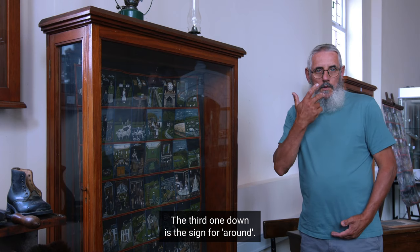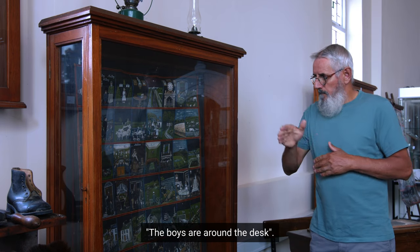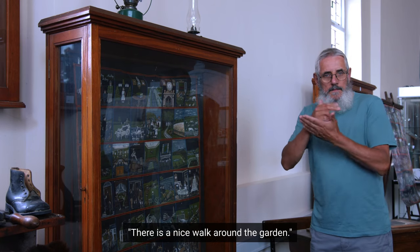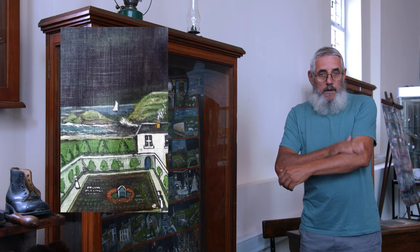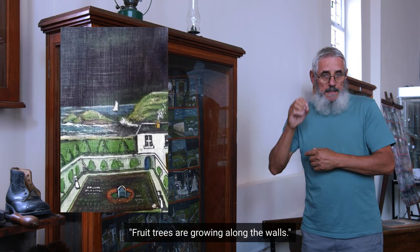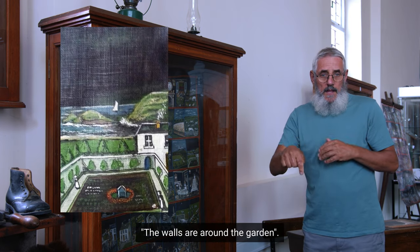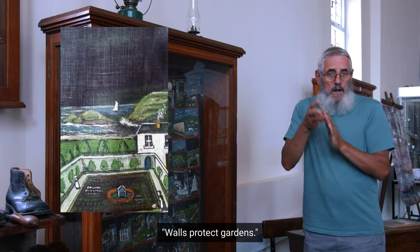The third one down is the sign for 'around.' We see a picture of boys gathered round: 'The boys are around the desk.' Then a lovely picture of a garden with hedges all round it: 'There is a nice walk around the garden. The fruit trees are growing along the walls. The walls are around the garden. Walls protect gardens.'